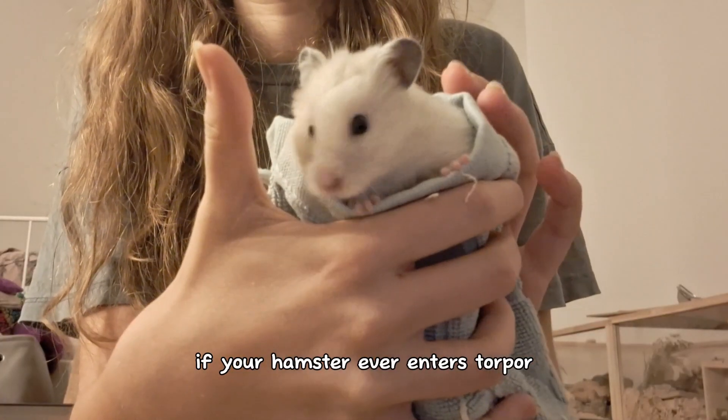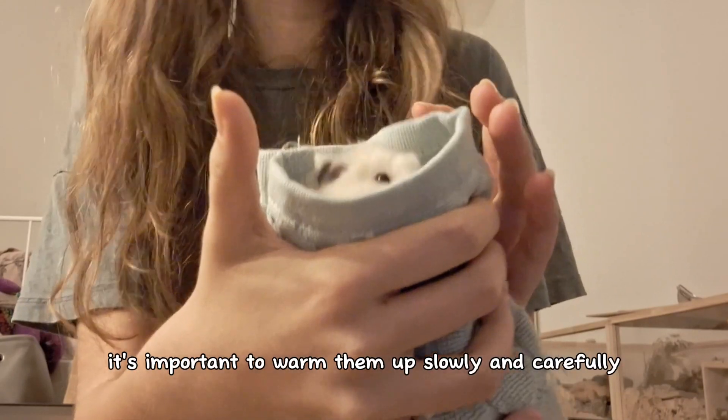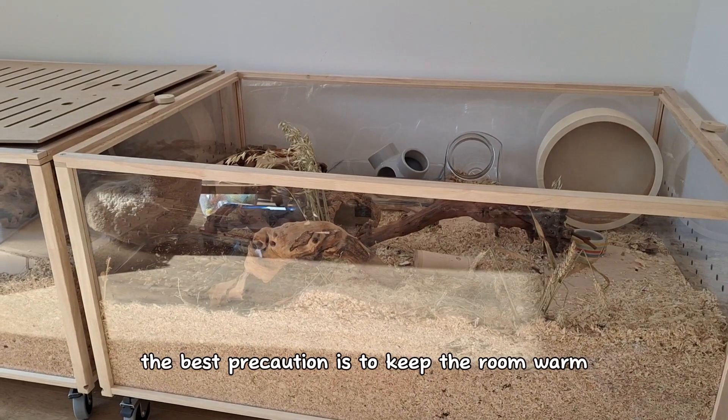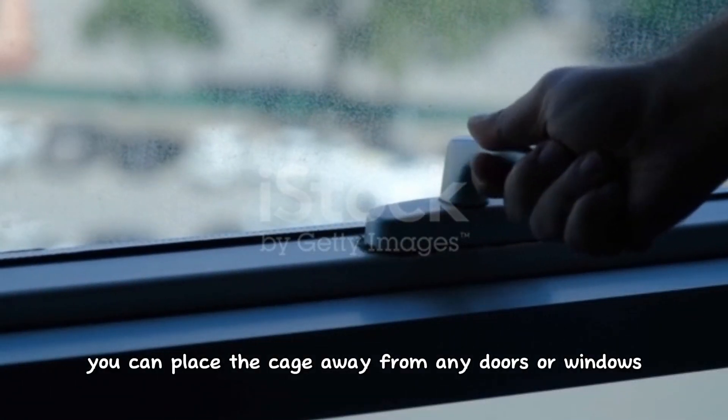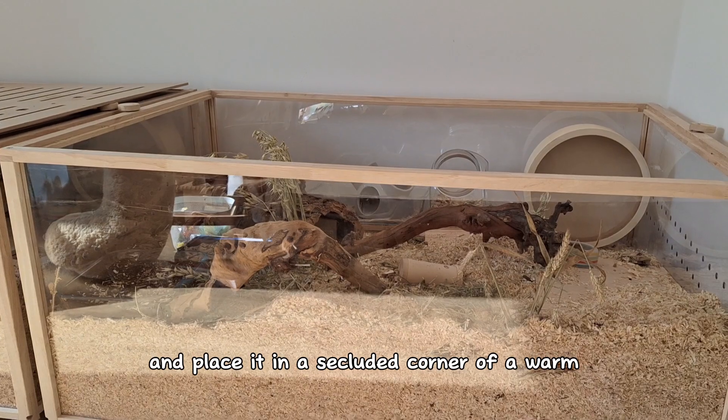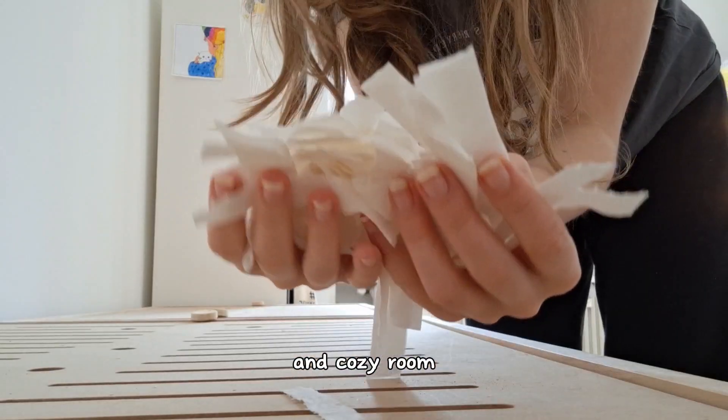If your hamster ever enters torpor, it's important to warm them up slowly and carefully. The best precaution is to keep the room warm. You can place the cage away from any doors or windows to prevent unnecessary drafts and place it in a secluded corner of a warm and cozy room.